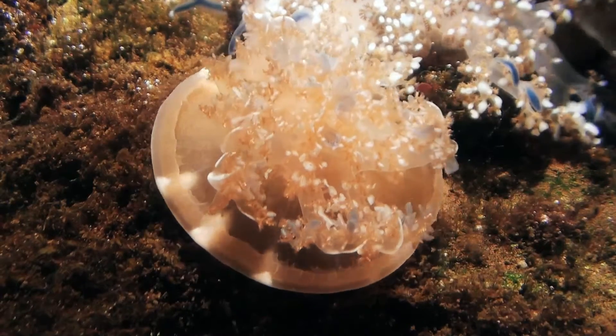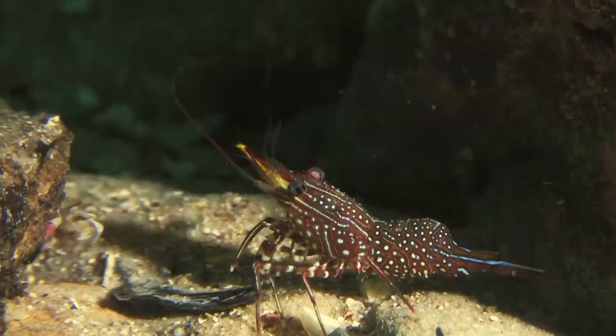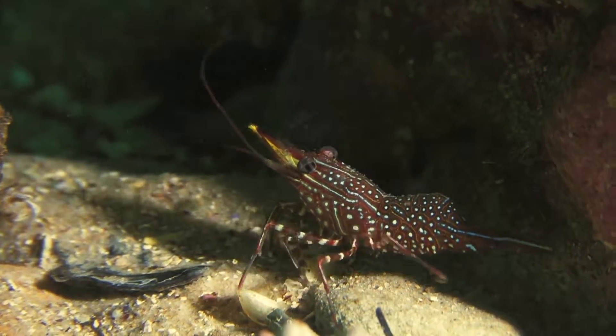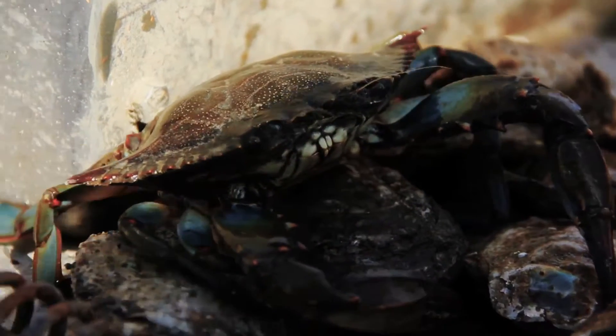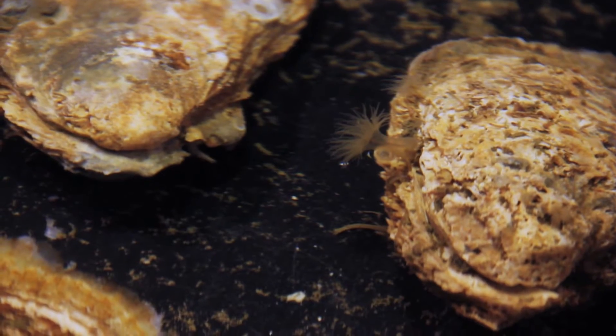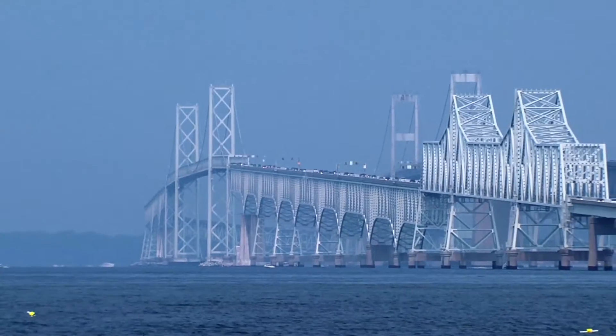When people talk about the value of oysters as far as filtering the bay, that really is only part of the equation. A lot of those organisms that associate with oysters are also filter feeders. So it's the filtration that the community provides that's really important, not just the filtration that the oysters provide. The restoration of oysters as a keystone species is one of the most important things we need to do to bring Chesapeake Bay back.